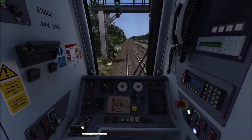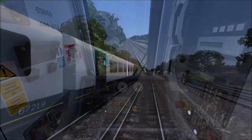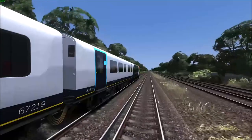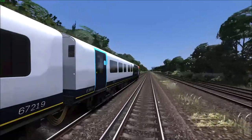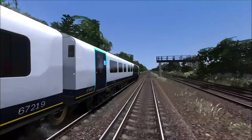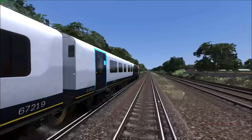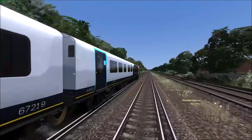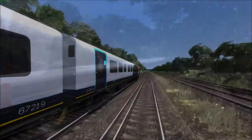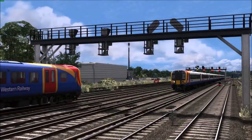I recommend using the keyboard for the throttle as it is a lot easier. Congratulations, you are now ready to set off and stop at stations. That is the end of this driver's guide — enjoy my scenarios, and thank you very much.